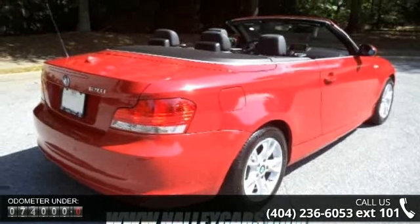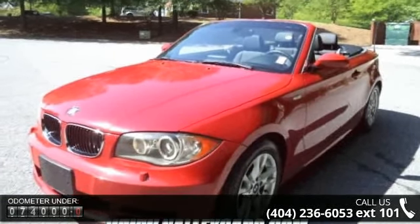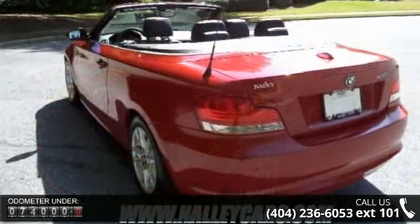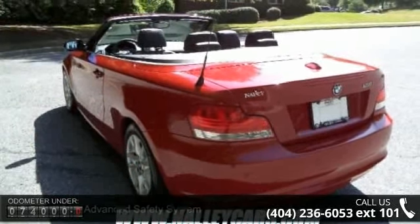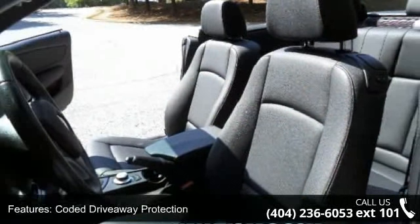Some of the top features included with this vehicle are automatic headlight control, heated windshield washer jets, coated drive away protection, start off assistant, latch child safety seat anchors, adaptive brake lights, and an interlocking door anchoring system.